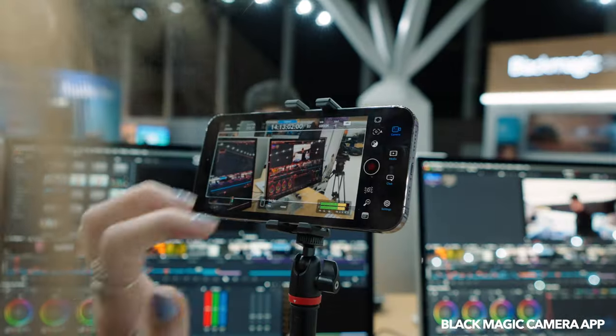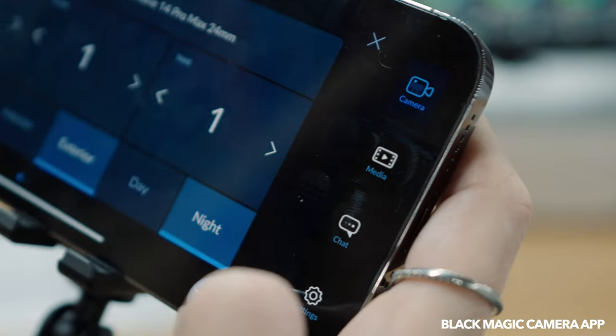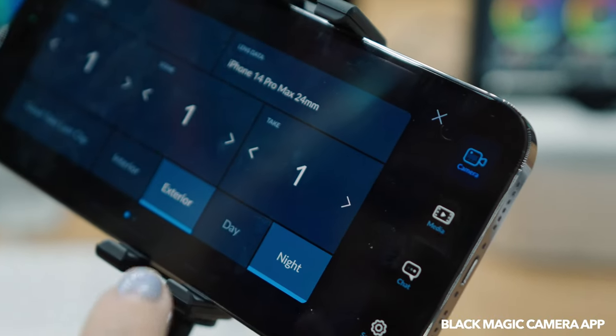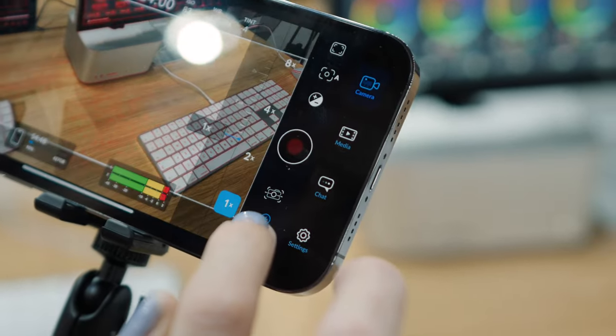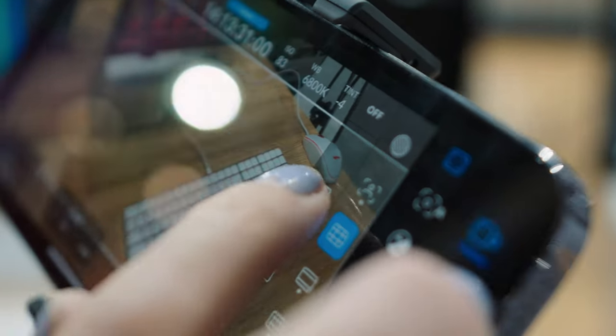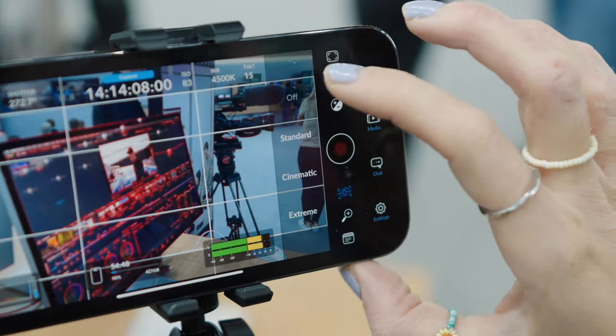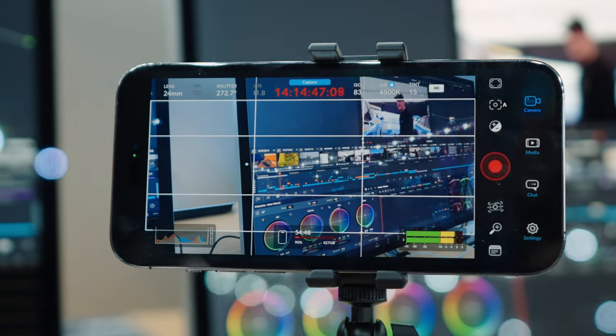The second thing from Blackmagic was their new phone camera app. Love the look of this. The UI is very, very nice — you've got full manual controls and it really reproduces their ecosystem. It works really well. All of your monitoring features like false color, peaking, anamorphic de-squeeze, and safety margins are included. For mobile filmmaking, this is an incredible move.